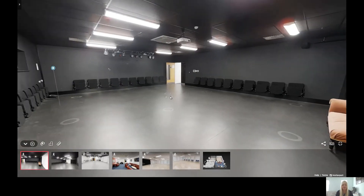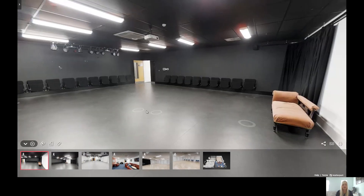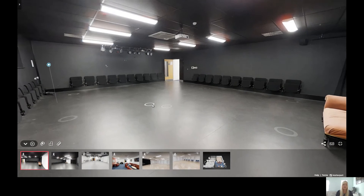This is the drama studio. This traditional black box studio is used primarily by our Drama and Performance Practice and our Performing Arts students. The more traditional rehearsal space also folds out seats along the edge of the room and lends itself to intimate performances.